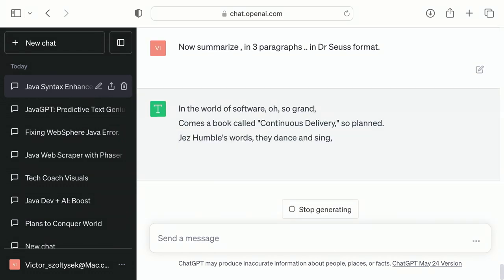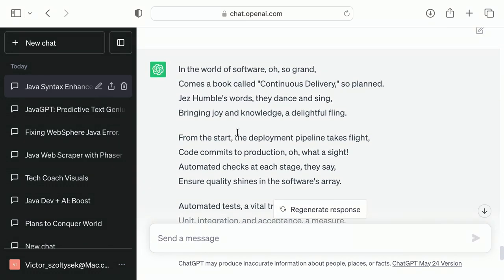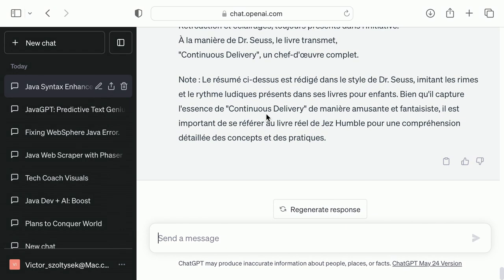'In the world of software, also grand, comes a book called Continuous Delivery, so planned.' You could tell it how to output — Dr. Seuss, Shakespeare, do it in French. The translation industry: if anyone here has a side hustle of translating, you're done. Translating and copywriting — so it does understand languages.